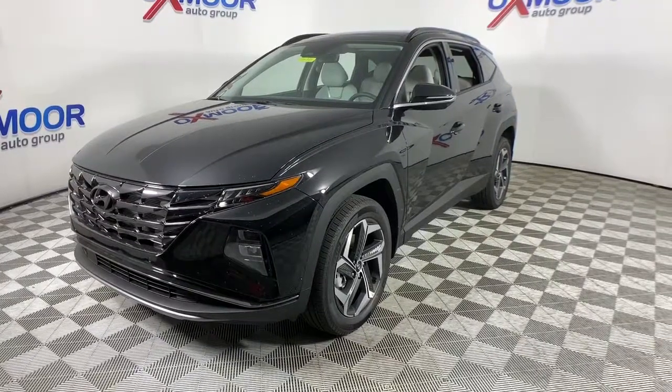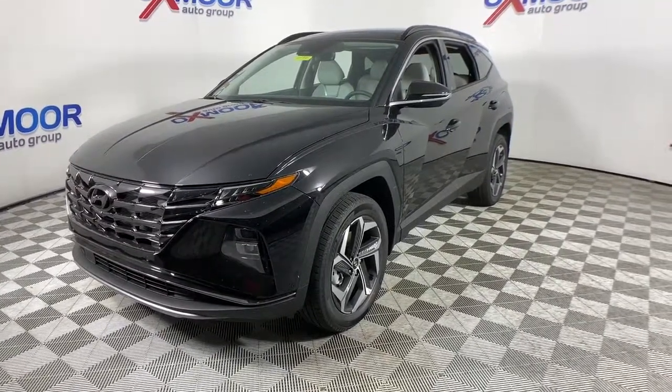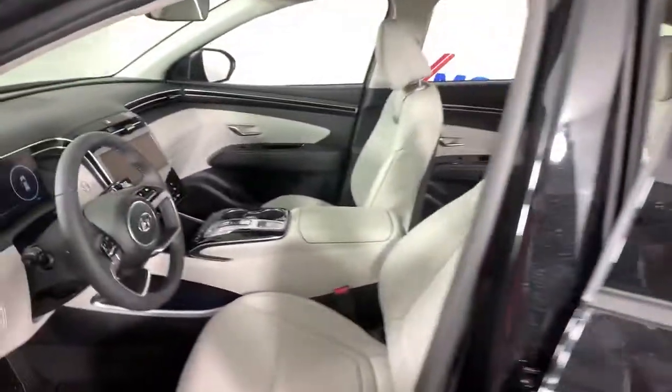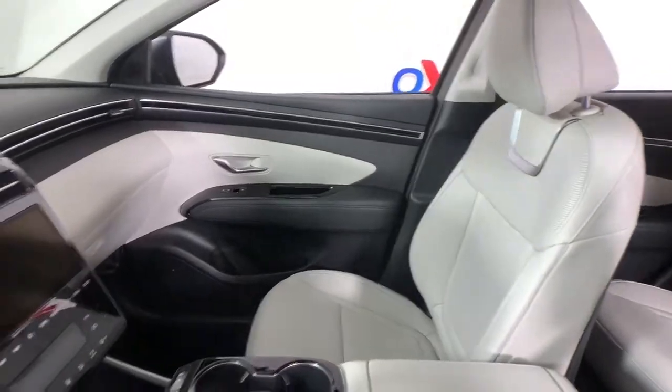The following are some of this vehicle's highlighted options: navigation system, power liftgate, electronic stability control, seat memory, trip computer, bucket seats.